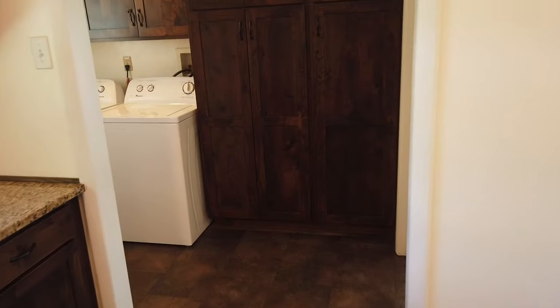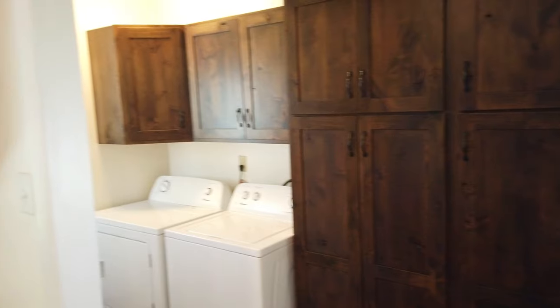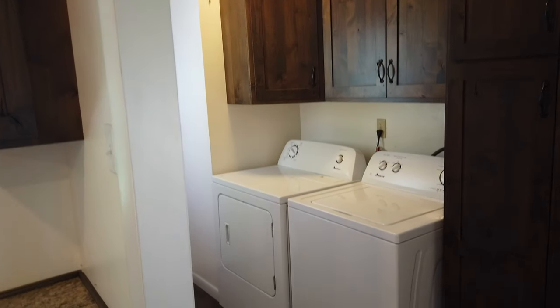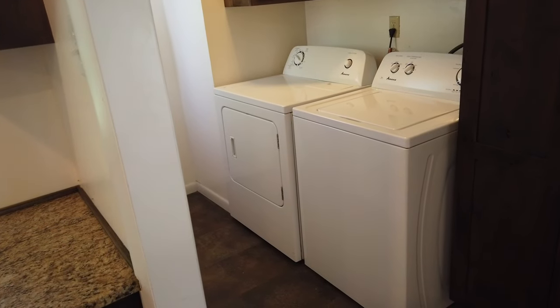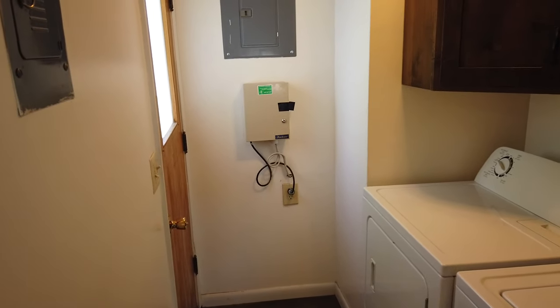Going into the laundry, we have the same upgraded cabinets — tons of storage. Washer and dryer is included.